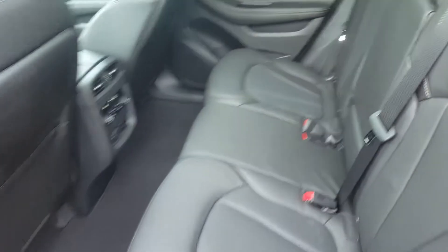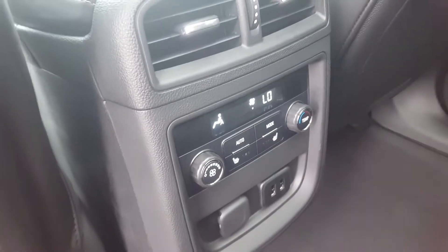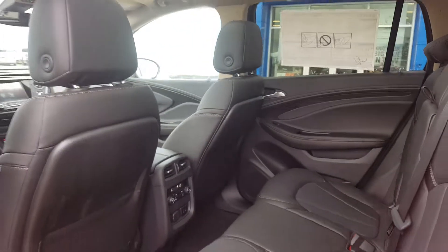This is an all-wheel drive compact sport utility. It has a heads-up display and we have steering wheel controls, cruise control, volume and audio controls, hands-free communication. We have a heated steering wheel and controls for the driver dash information center.